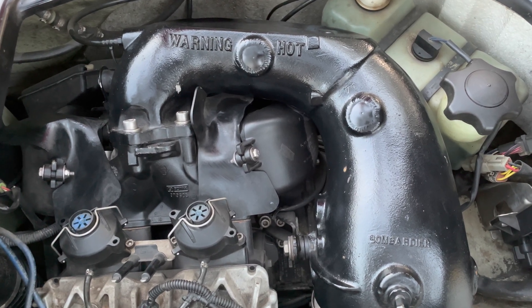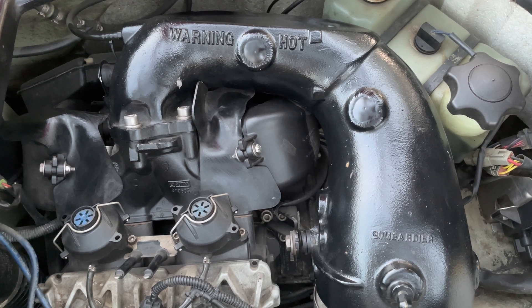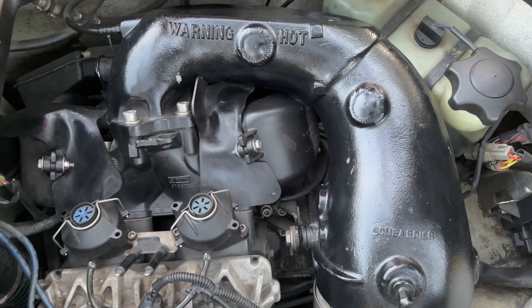Hi everyone, today we are looking at a 2006 SIDU 951 direct injection engine. It came in with a problem. Let's start her up and listen what it is.